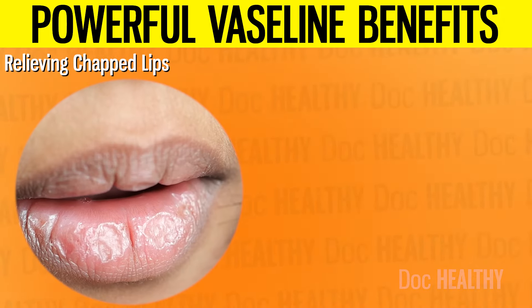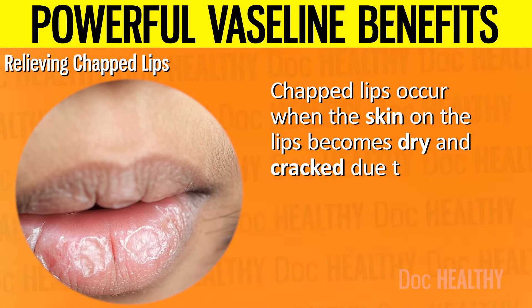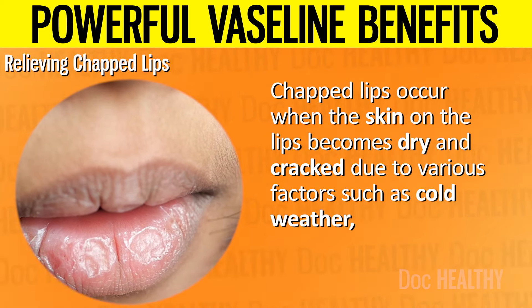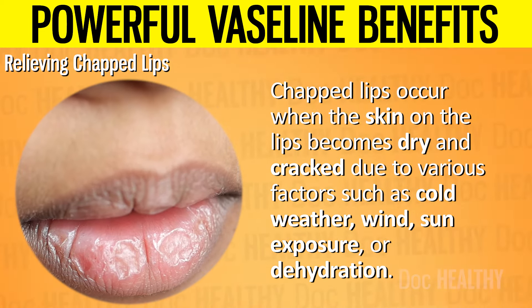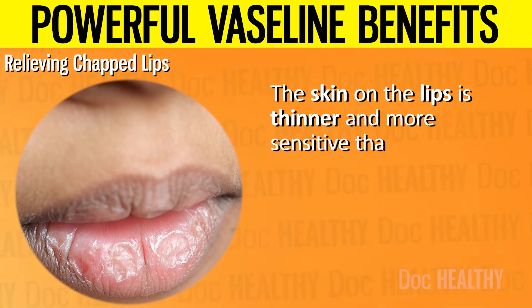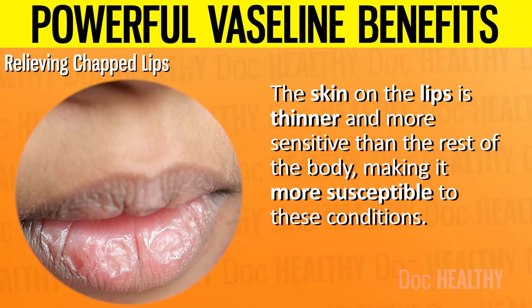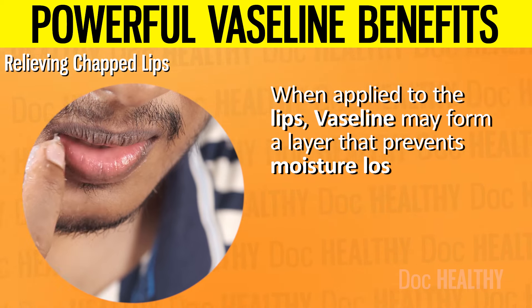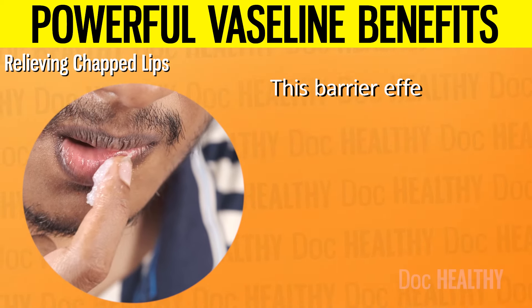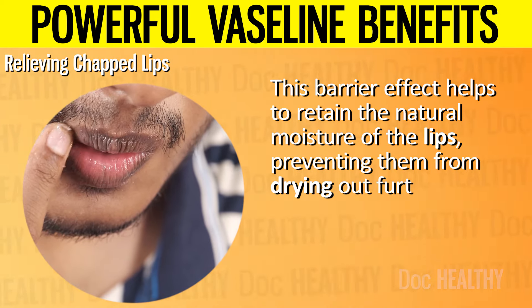Relieving Chapped Lips. Chapped lips occur when the skin on the lips becomes dry and cracked due to various factors such as cold weather, wind, sun exposure, or dehydration. The skin on the lips is thinner and more sensitive than the rest of the body, making it more susceptible to these conditions. When applied to the lips, Vaseline may form a layer that prevents moisture loss. This barrier effect helps to retain the natural moisture of the lips, preventing them from drying out further.